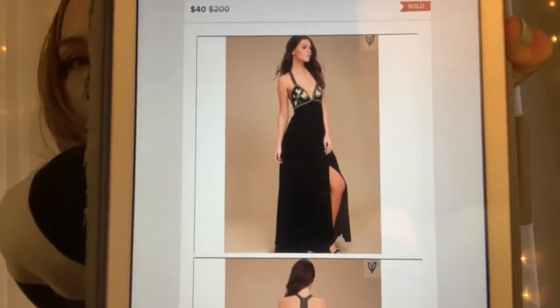Whoever bought that, it's going to look fabulous. I love it. It sold for $40 and after Poshmark took their fees, I was left with $32.